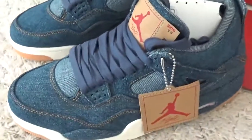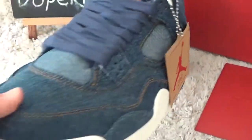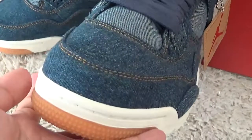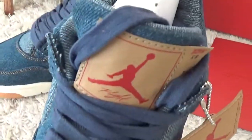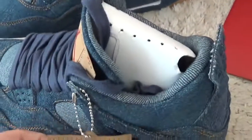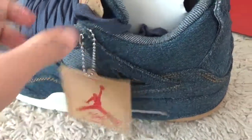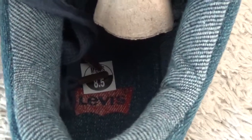As you can see the details — here is the toe, and the tongue right here. And for the hand tab, here is the inside of the shoes with the Levi's brand.